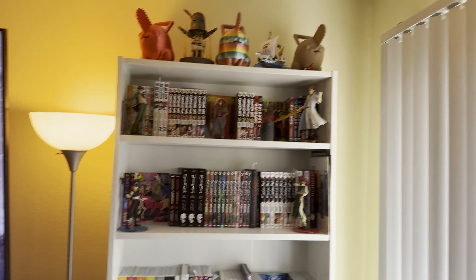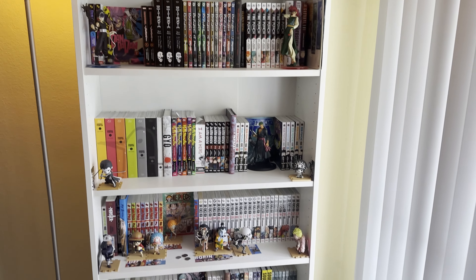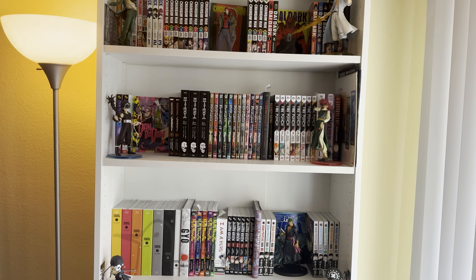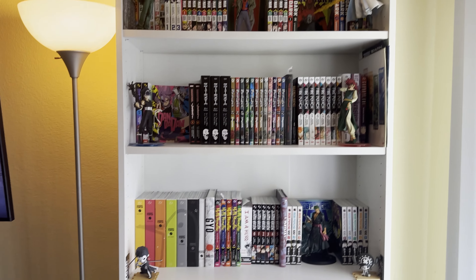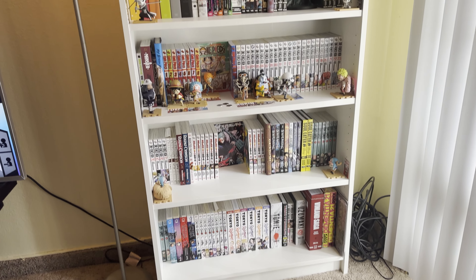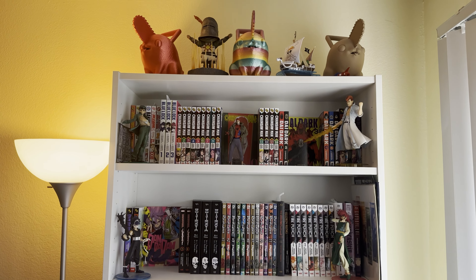Hey, what's up everybody. Today we are looking at my manga collection — this is over 200 books I believe, and it also includes a bunch of collectibles. We'll just go over everything and see what I have as of now. This is a multitude of things collected over the years, things I've been gifted, things I've kind of found randomly.